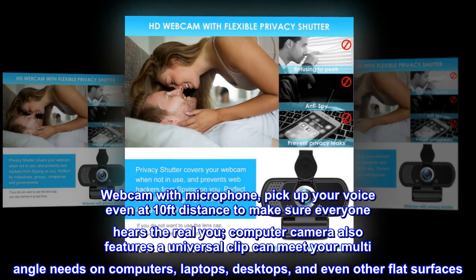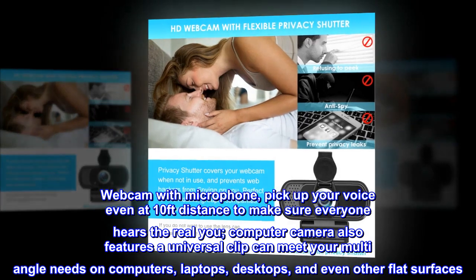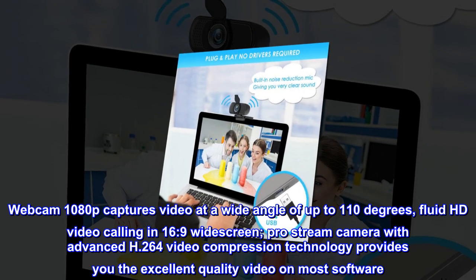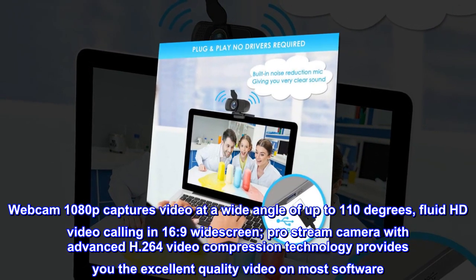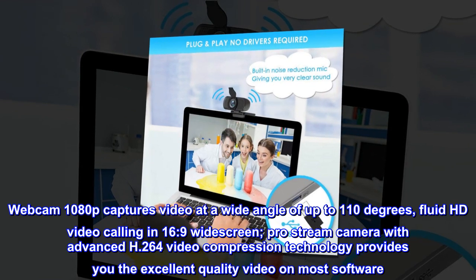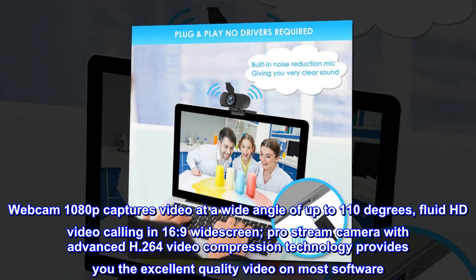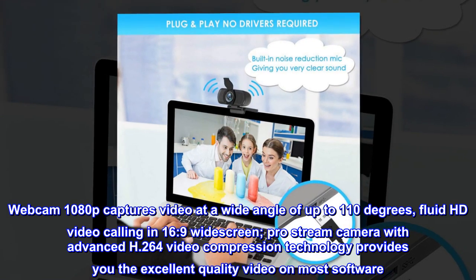The computer camera also features a universal clip that can meet your multi-angle needs on computers, laptops, desktops, and even other flat surfaces. Webcam 1080p captures video at a wide angle of up to 110 degrees, with fluid HD video calling in 16:9 wide screen. The pro stream camera with advanced H.264 video compression technology provides excellent quality video on most software.